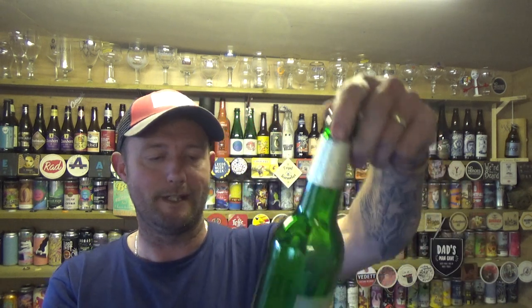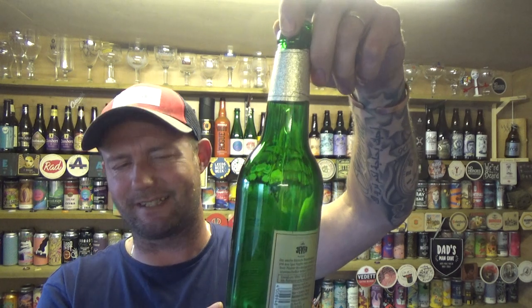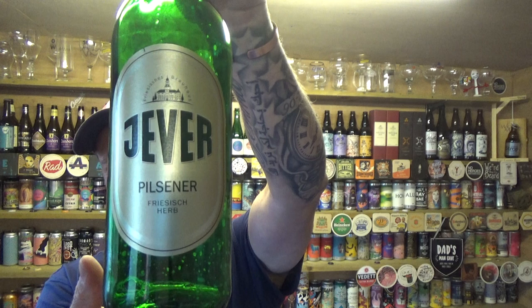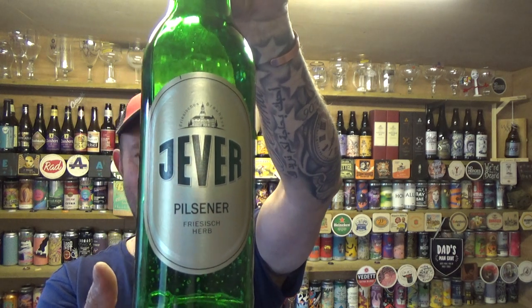No getting away from it. Fantastic stuff. Love it. Eva — I think it's Eva Pilsner, 4.9% ABV. You could smash the hell out of that. See you on my next one. Cheers.